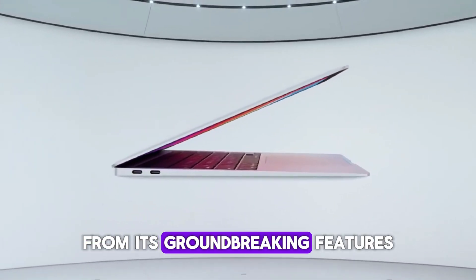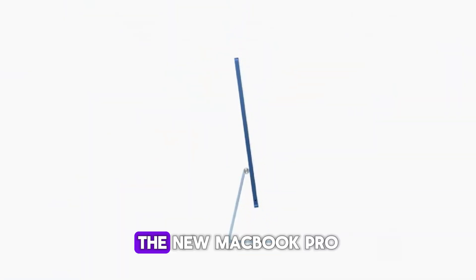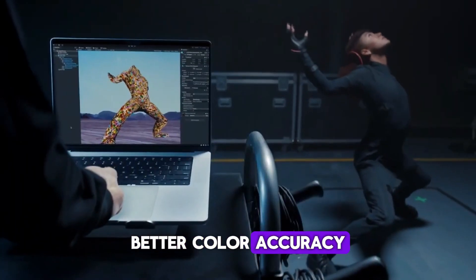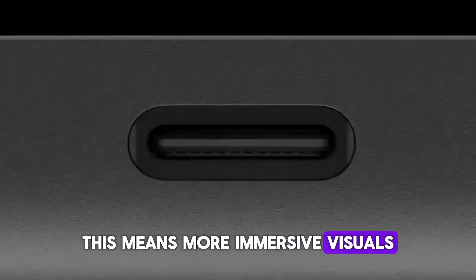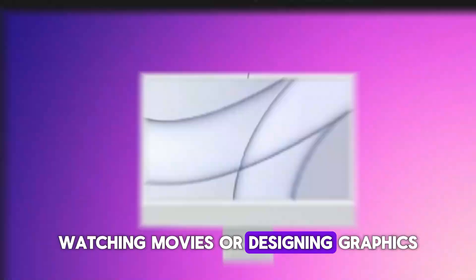The new MacBook Pro boasts a vibrant, true-to-life display with a higher refresh rate, better color accuracy, and possibly even mini LED or OLED technology. This means more immersive visuals whether you're editing photos, watching movies, or designing graphics.